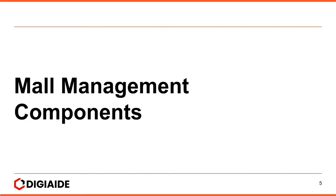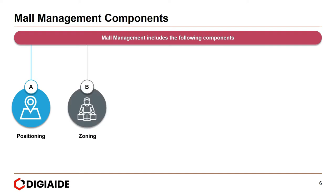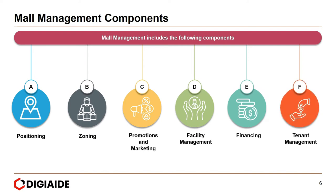Moving on to mall management components — there are about six of them. They are positioning, zoning, promotion and marketing, facility management, financing, and tenant management.